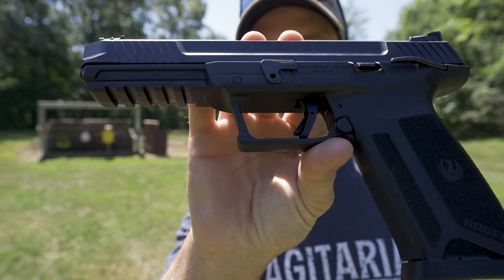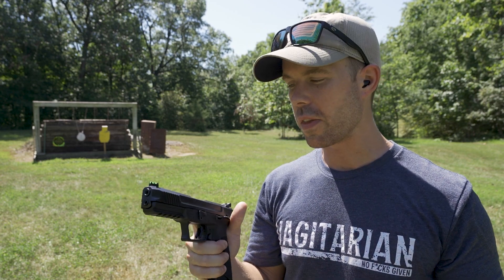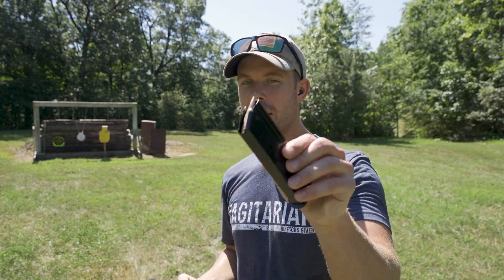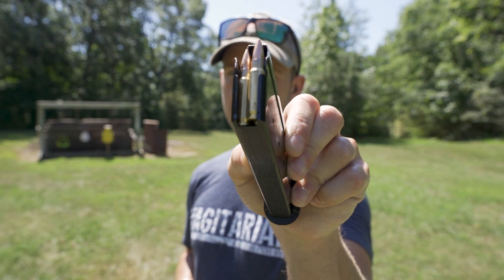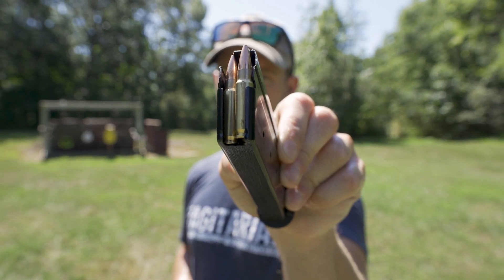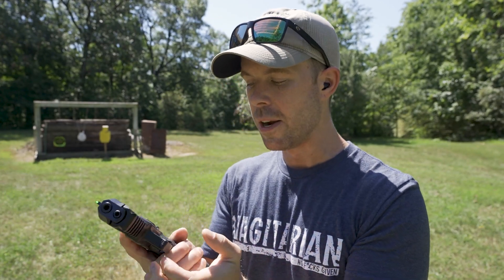Today we have the Ruger 5.7. This is one that I've always wanted since the day it was announced — I knew I would eventually get one of these. It took me a little longer than I planned, but I'm excited because we finally just got it. This gun shoots an interesting caliber: the 5.7 by 28. It looks like a small rifle round, almost like a miniature 5.56. For a handgun caliber, it's very unique and impressive.